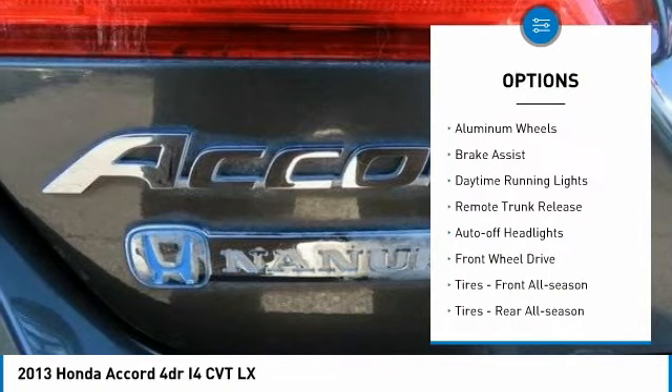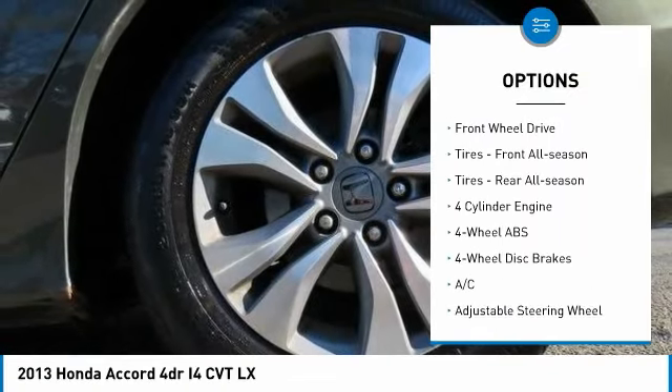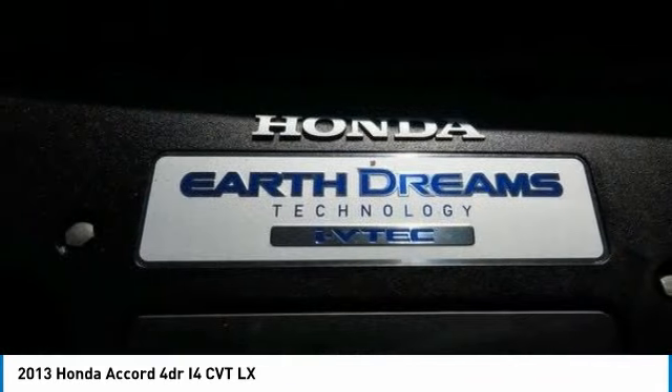Tire pressure monitoring system. Electronic stability control. Aluminum wheels. Brake assist. Daytime running lights. Remote trunk release.